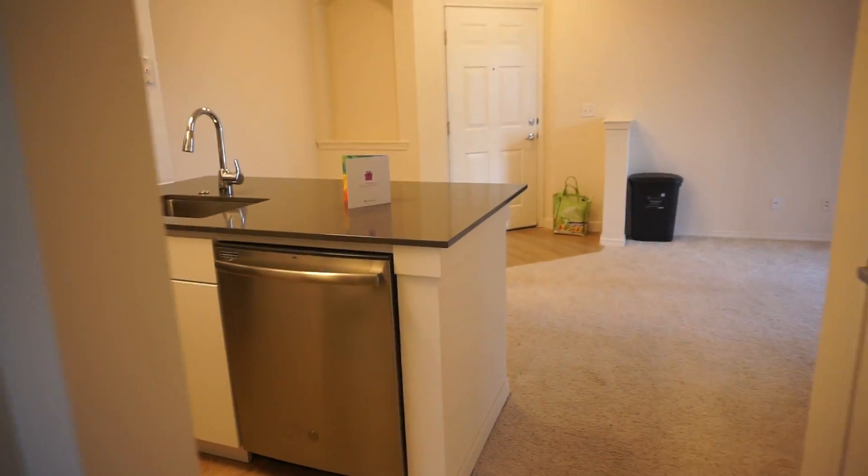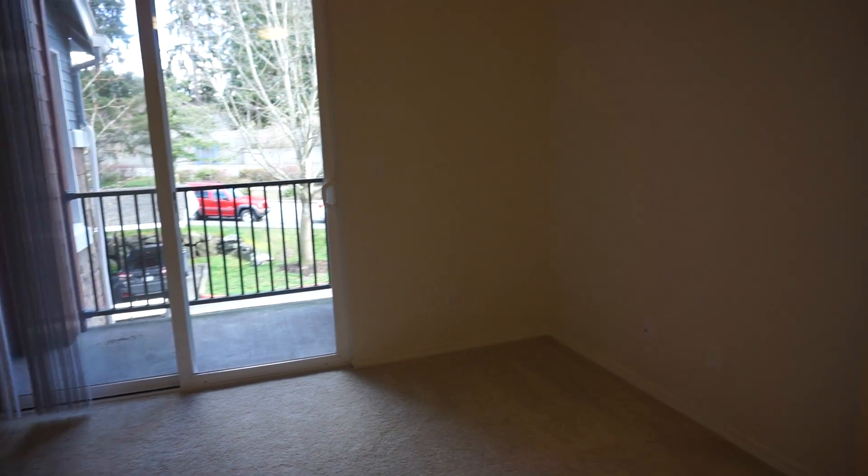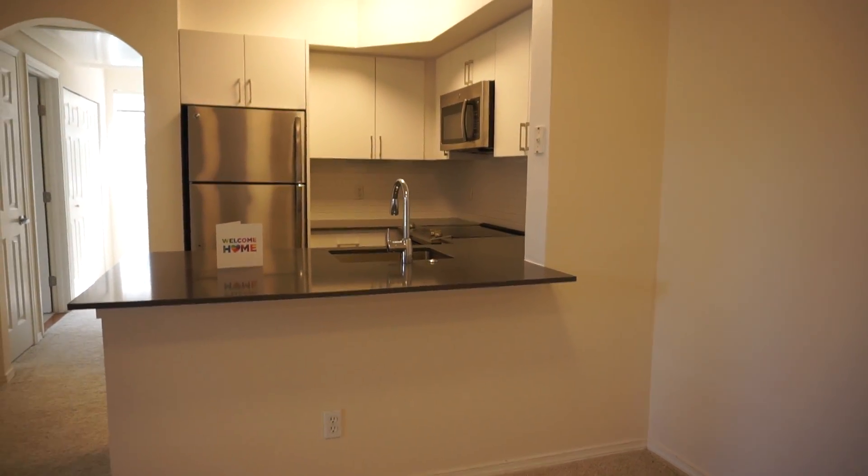Let's take one last look at the living space. And there you have it. Thanks for coming with me.